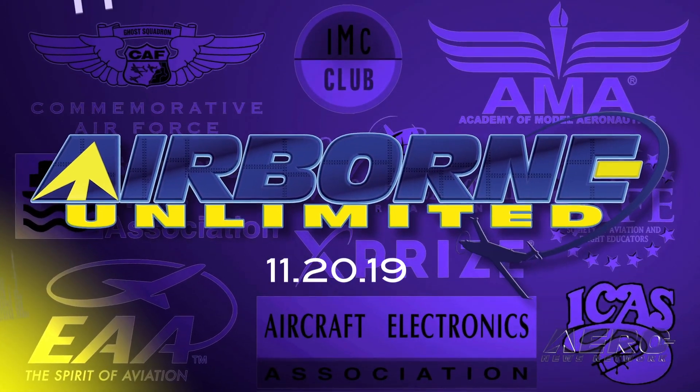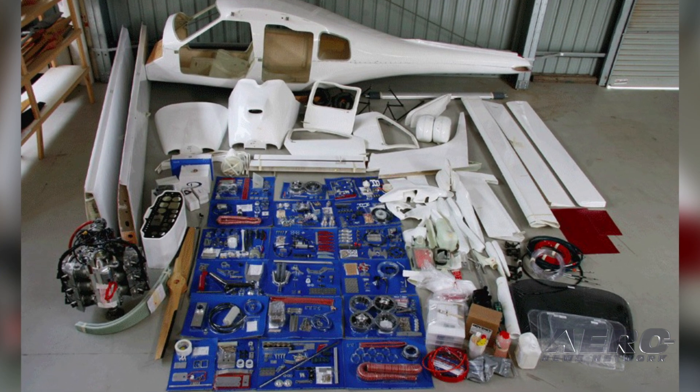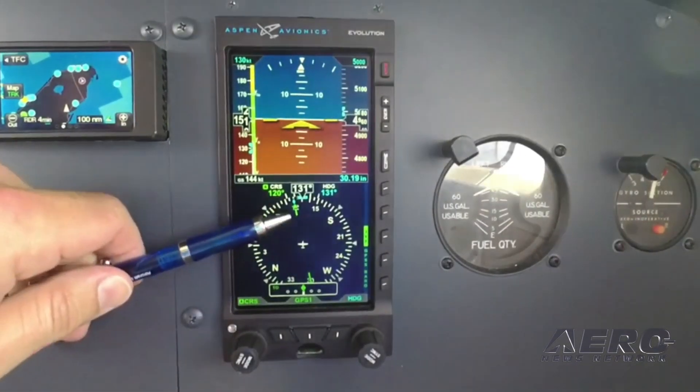Coming up on today's episode of Airborne Unlimited: Jabiru offers J430 sport plane kits, the last Hindenburg survivor passes away, and EASA certifies the Aspen Evolution E5.